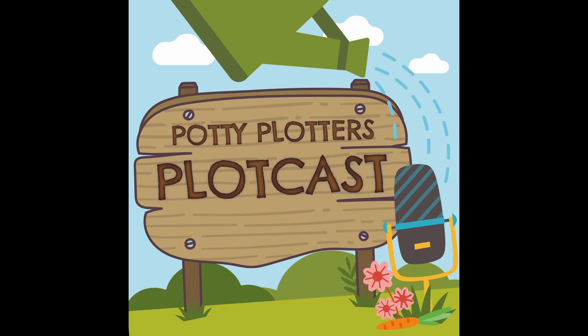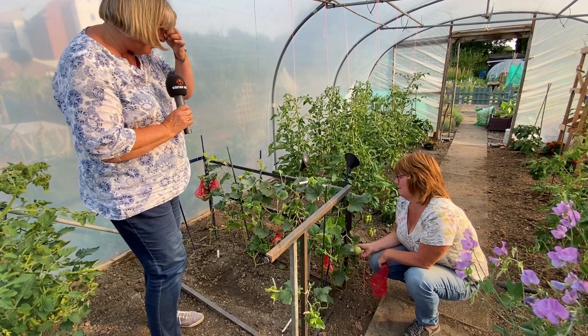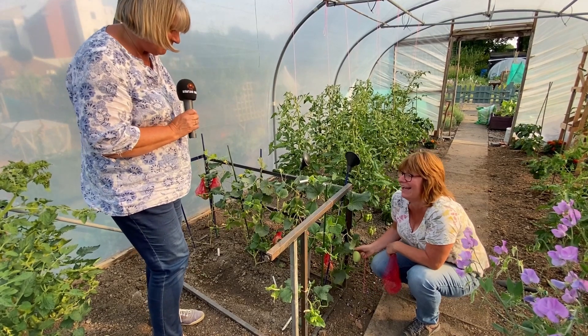The Plotcast Podcast with the Potty Plotters. Here we are in Julia's polytunnel — they look like Christmas baubles. What on earth is cracking off here?